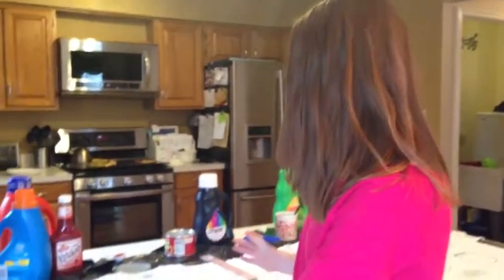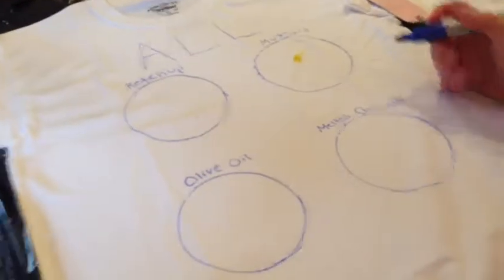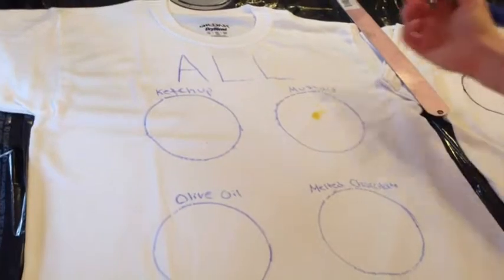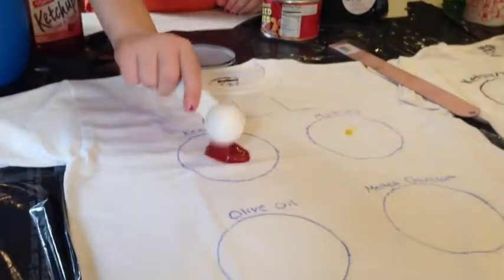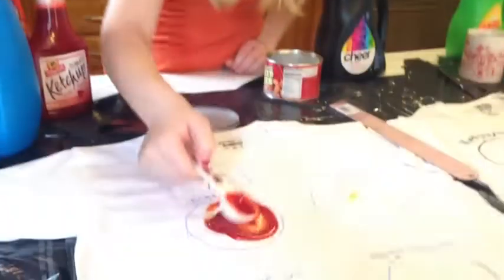Oh hey! Didn't see you there! Well, in order to do this experiment, first we need to make labels. I labeled this shirt with four circles, ten centimeters in diameter, and labeled it with the name of the laundry detergent. So now it will be labeled perfectly for when we wash it. We're going to put one tablespoon of each substance in each of the four circles, and then we just kind of spread it around so it fills the circle.